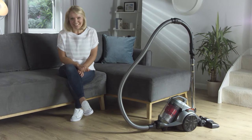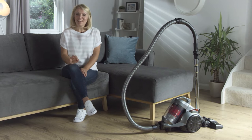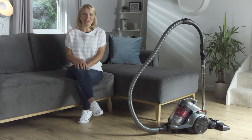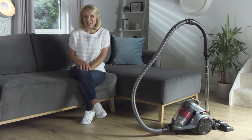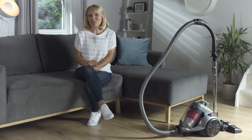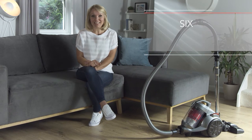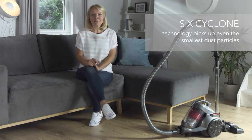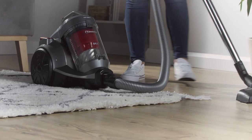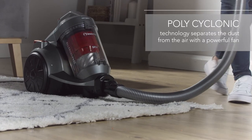Keep your home effortlessly clean thanks to the Inventor Epic Bagless Vacuum Cleaner. It'll make light work of cleaning hard floors and carpets thanks to some really intelligent features such as the 6 Cyclone technology, which picks up even the smallest dust particles for a spotless finish.